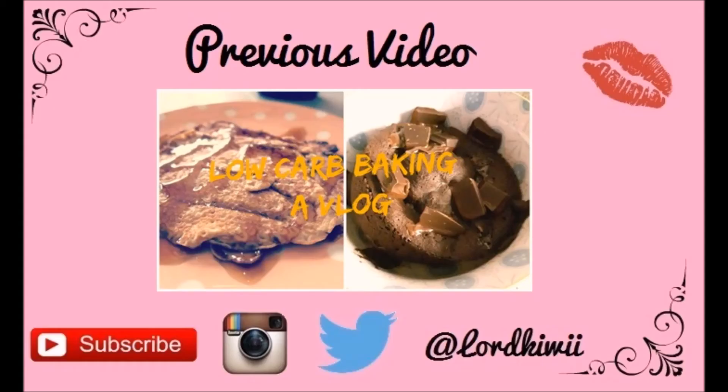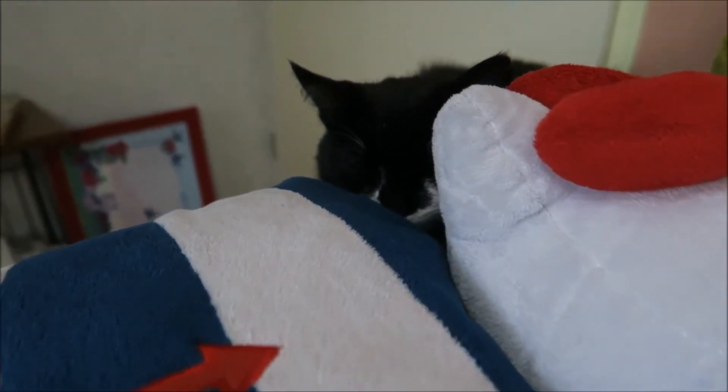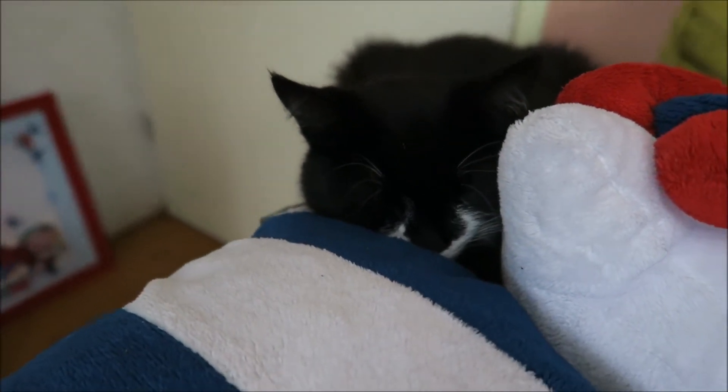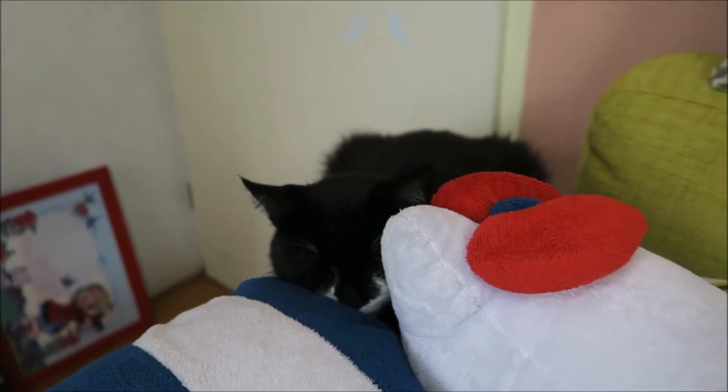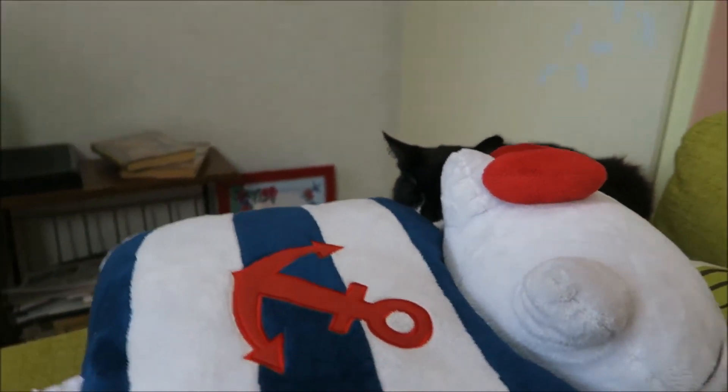So that was my Primark haul! I hope you enjoyed it — let me know if you want any of these items or if you have any of them, and I will see you soon with another video. Thanks for watching, bye! Oh, poor kitty — did I take your spot on the couch? He's been watching me the whole time I filmed. Anyway, bye!